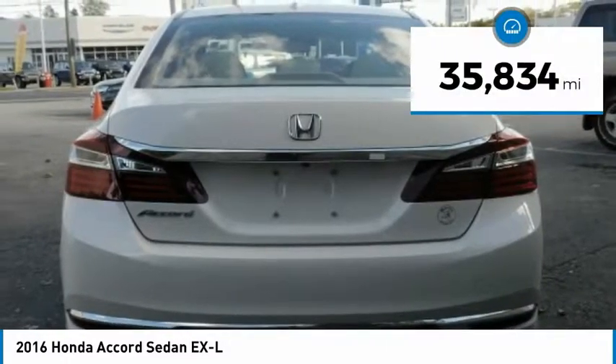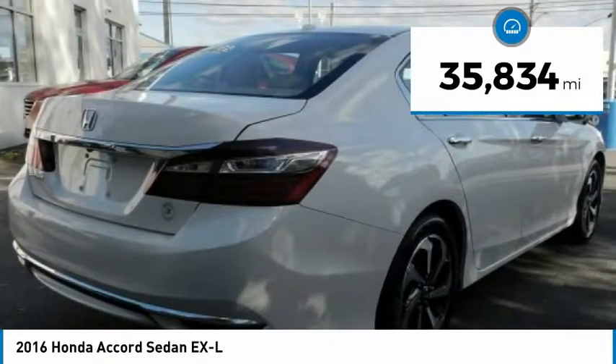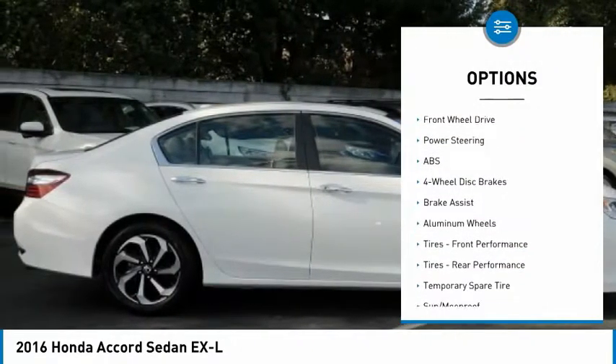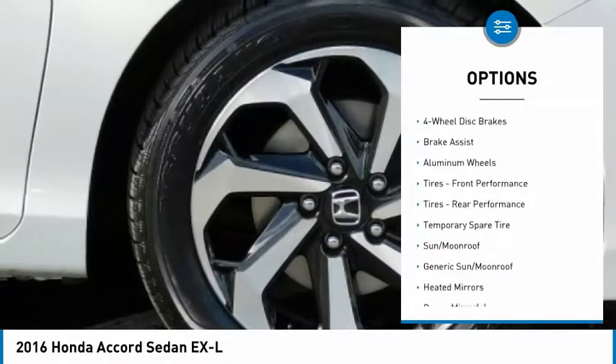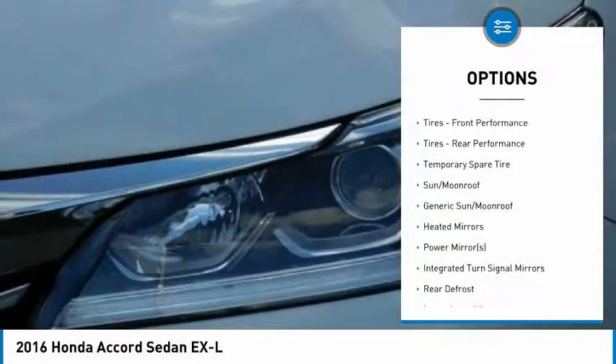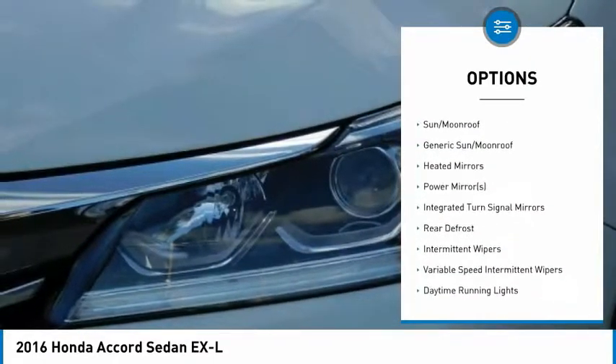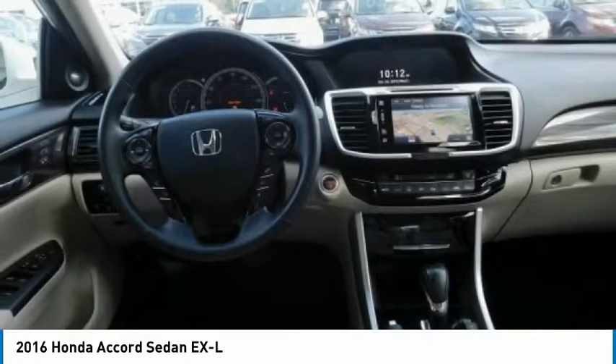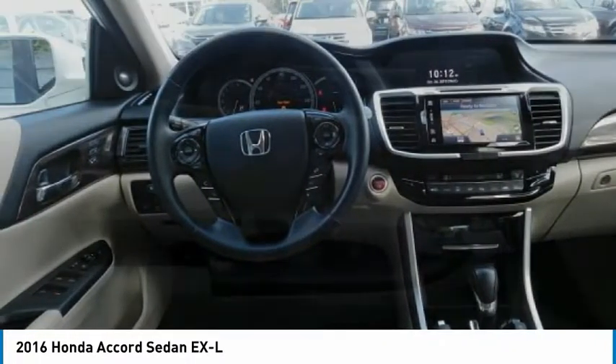This vehicle has less than 40,000 miles. Here are some of this vehicle's great options: lane departure warning, stability control, power passenger seat, navigation system, steering wheel audio controls, remote engine start, traction control, keyless entry, backup camera, and anti-lock braking system.